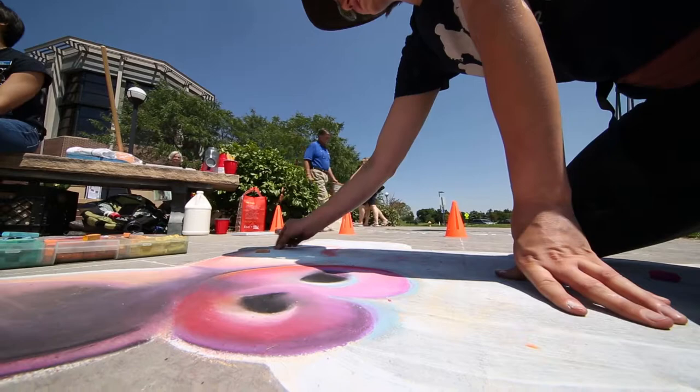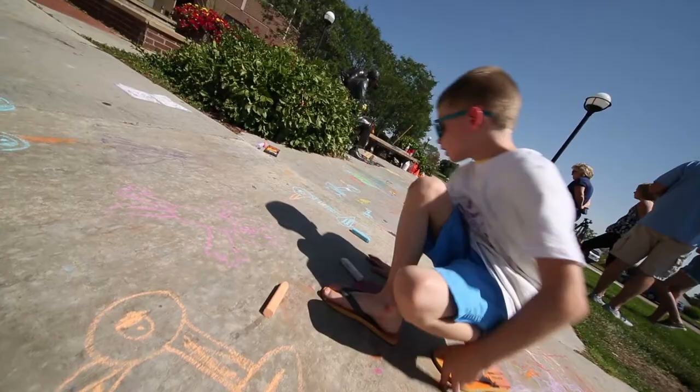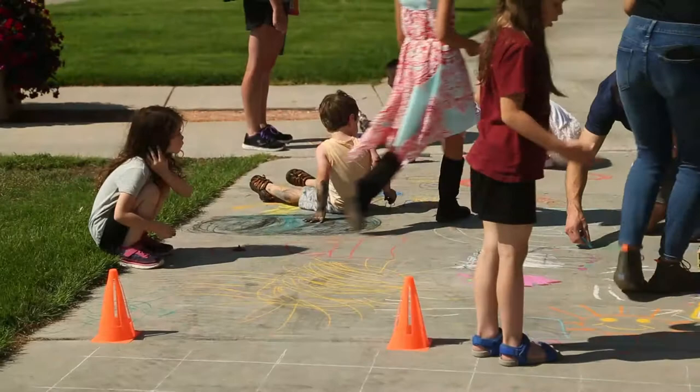She's working on her large piece and then we have all the sidewalk around it. Anybody could just come up, take some chalk and start drawing whatever they were interested in. And so we have an entire sidewalk over there that's completely decorated with community art.